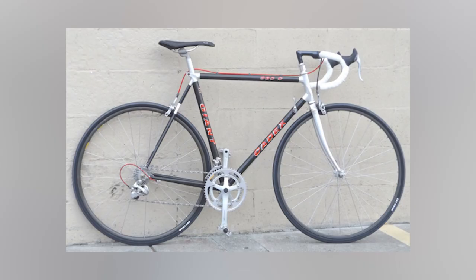Meanwhile, Giant moved forward with their skills and expertise without Schwinn. In 1987, Giant introduced their first Cadex 980C road bike, which was the first mass-produced carbon fiber road bike at that time. This gives Giant a big timestamp in bicycle history.